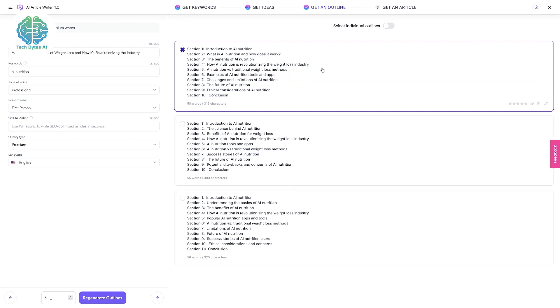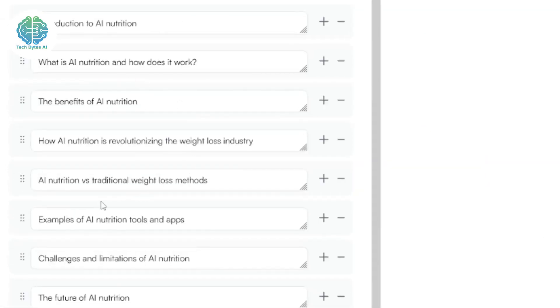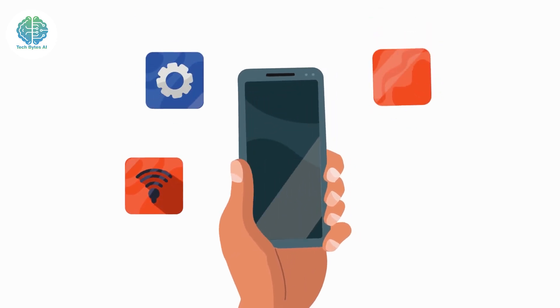Watch in awe as Writesonic AI conjures up a plethora of content options for you to choose from — it's like having a team of writers at your beck and call. But sometimes you need to fine-tune your content to make it absolutely flawless. No worries — Writesonic AI offers editing tools to help you out, and if you're feeling confident, you can always put your own editing skills to work.